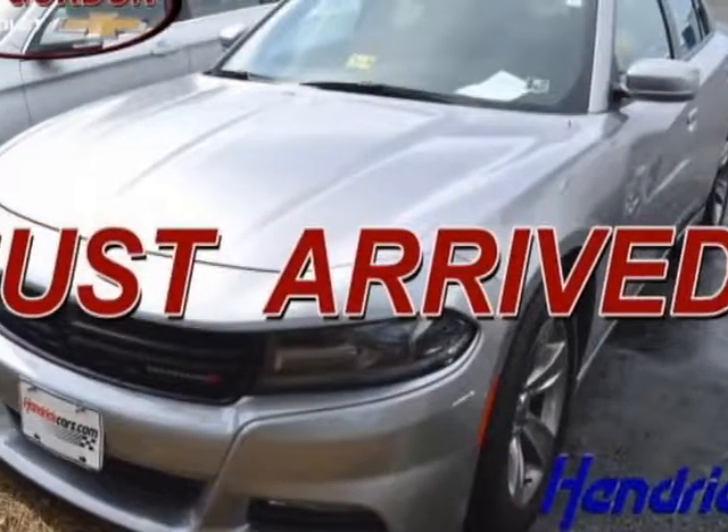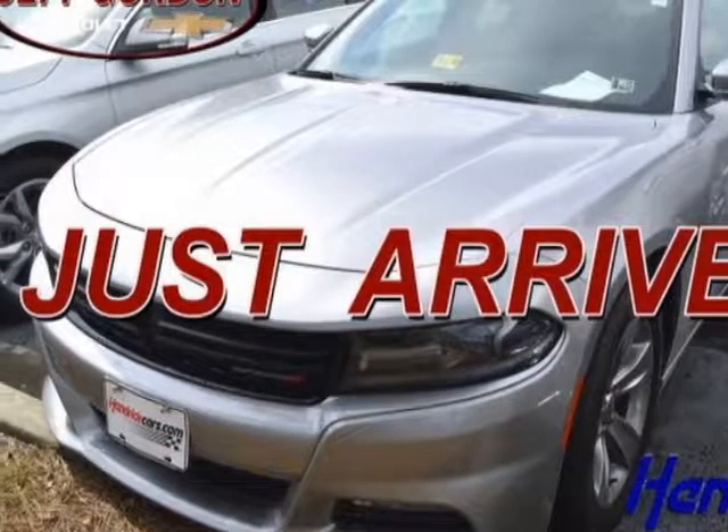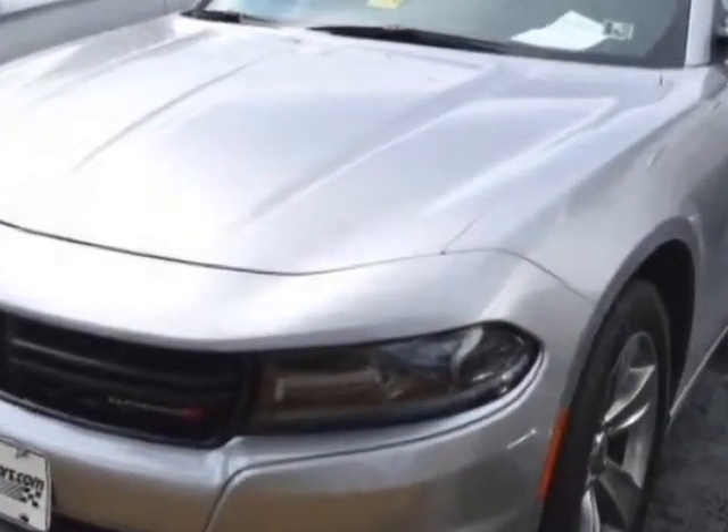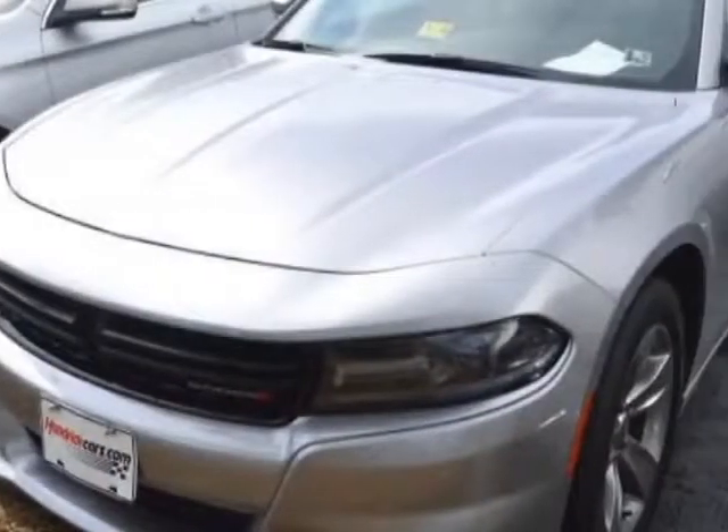Come take a look at this 2016 Dodge Charger. This Charger has just under 44,000 miles. For your protection, a warranty is available for this vehicle.